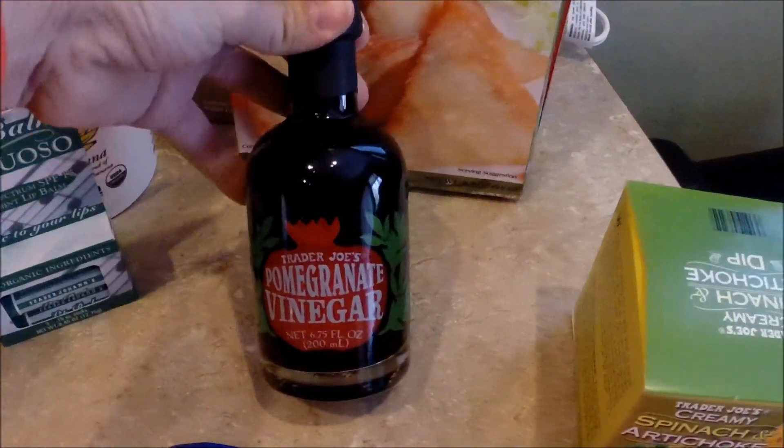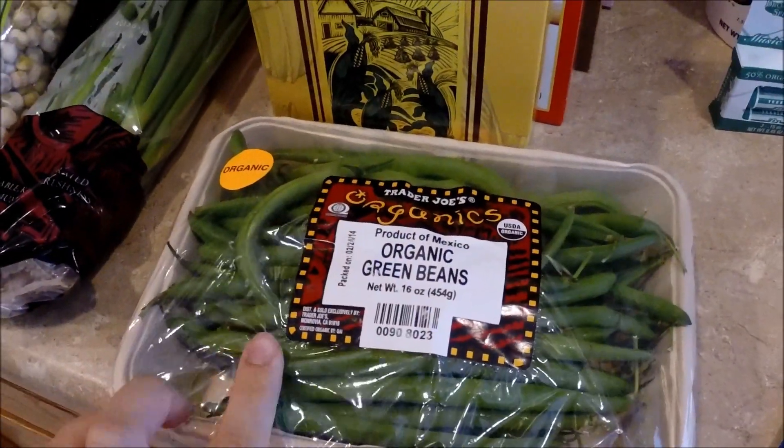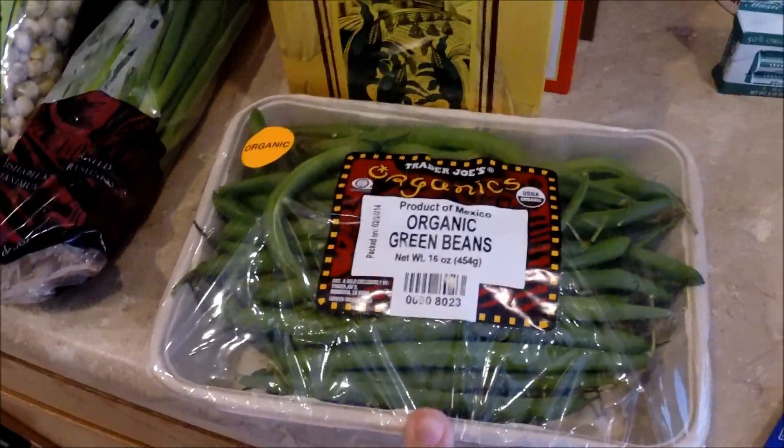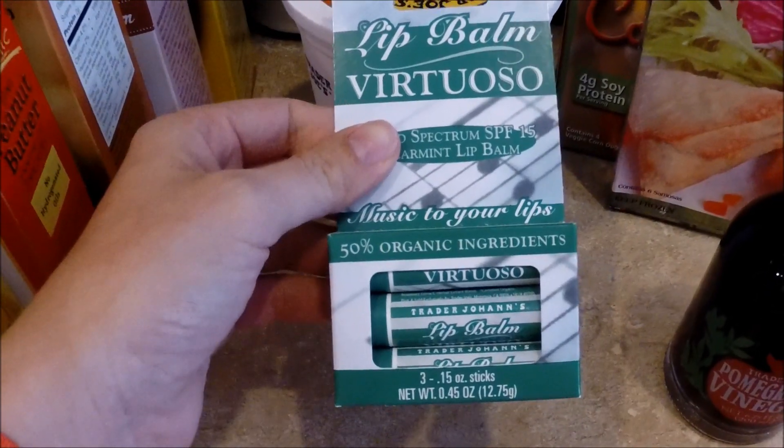I picked out this pomegranate vinegar, which I'm going to use to make green beans — we got a package of those. I normally put red wine vinegar in them after I cook them, so I thought I'd try the pomegranate vinegar instead. We are also all out of lip balm and this is my favorite, so we got a package of that.